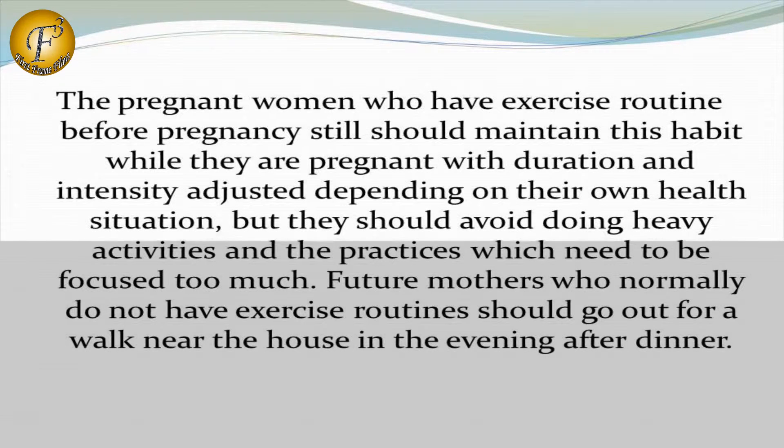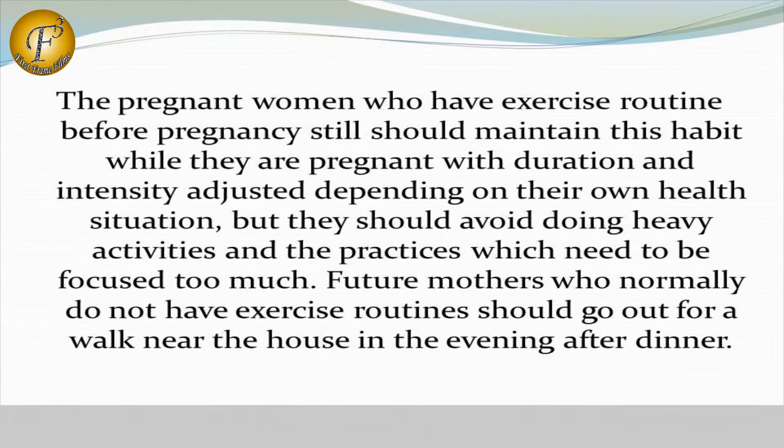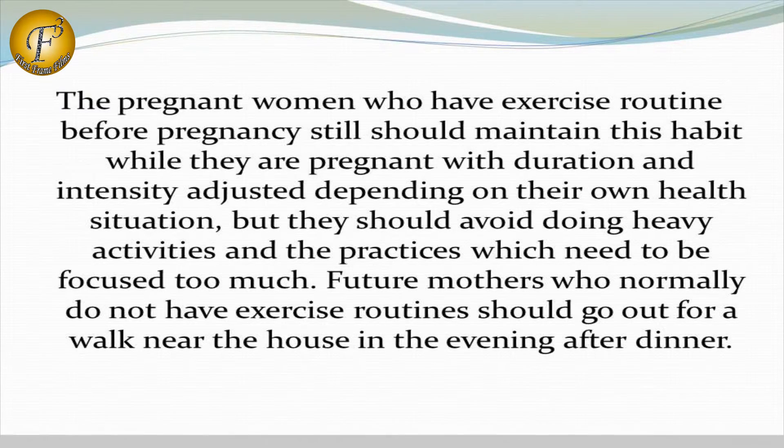They should avoid doing heavy activities and practices which require too much focus. Future mothers who do not normally have exercise routines should go out for a walk near the house in the evening after dinner.